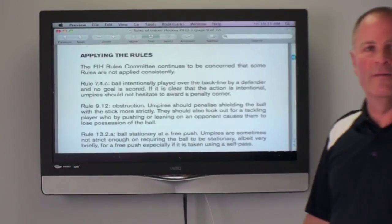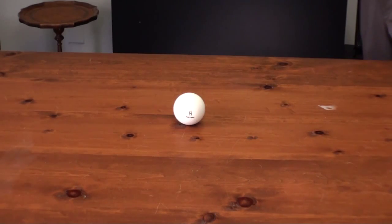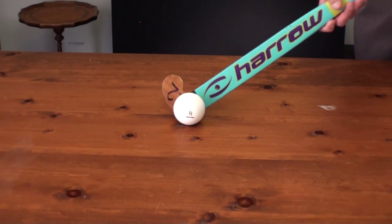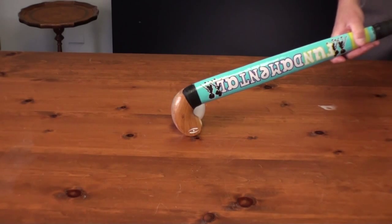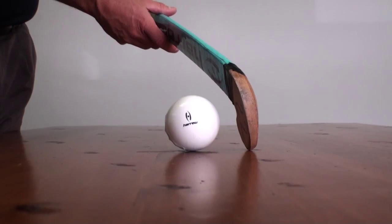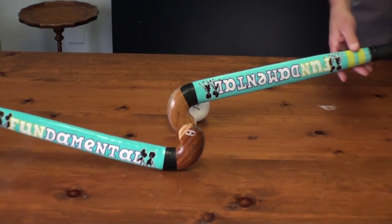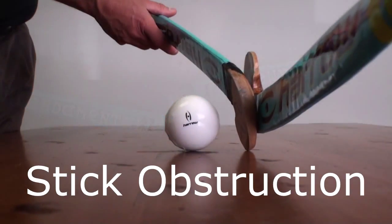Let's go on to Rule 9.12, which deals with obstruction — basically shielding the ball or stick obstruction. We'd like to show some examples of shielding the ball that happen typically in indoor and are missed, which can actually affect the game. Players play the ball with their stick quite a bit, but in order to send the ball laterally or on an angle, players will put their stick in front of the ball and pull the ball backwards. In that action, as a player pulls the ball backwards and an opponent comes in to play the ball, it's a perfect example of the attacking stick shielding the ball from the defending stick. Many times we have contact between these two sticks, and too often the umpire gives the free hit to the attacking team when they are actually the one doing the shielding.